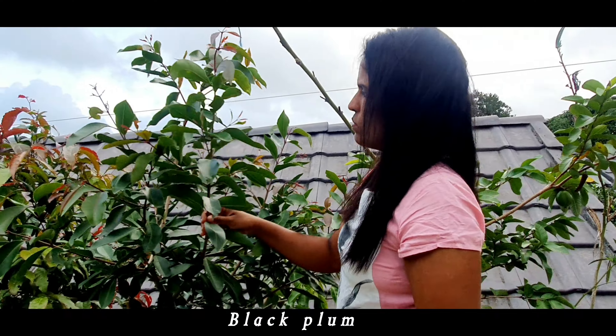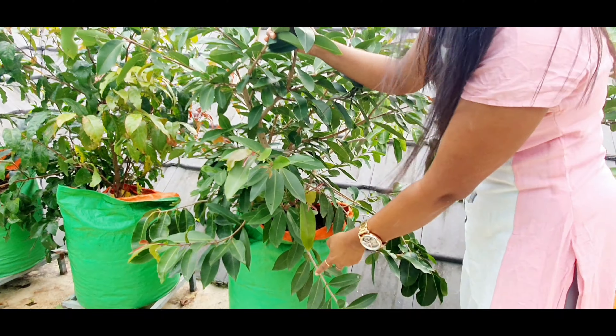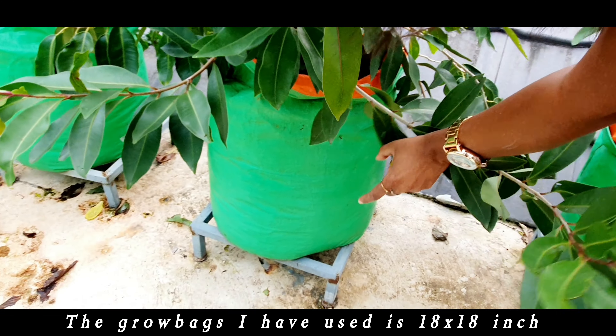Black plum. It has given me a lot of fruits. The grow bags I have used are 18 x 80 inch.